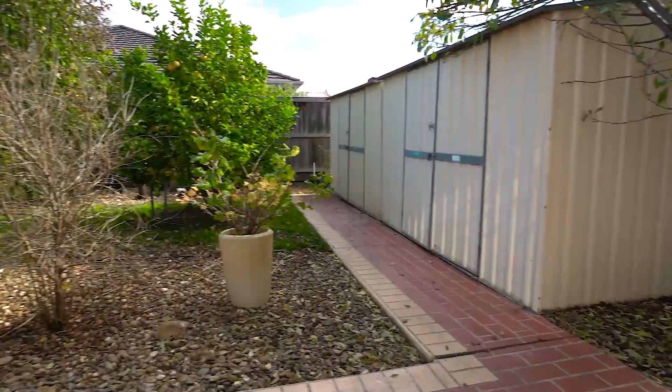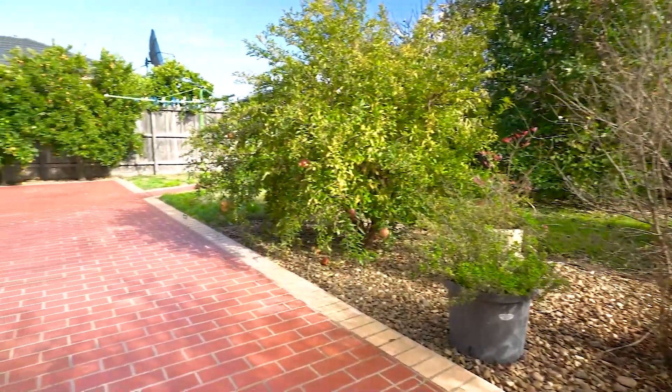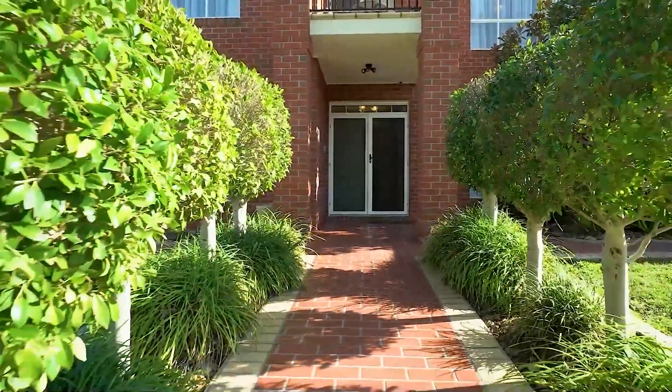If you are interested in this property please don't hesitate to contact your agent at Professionals Taylors Lakes. We look forward to welcoming you to your new home.